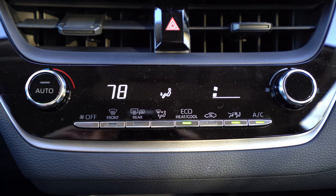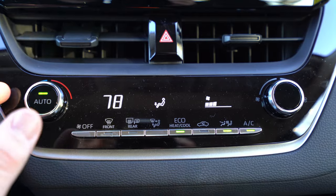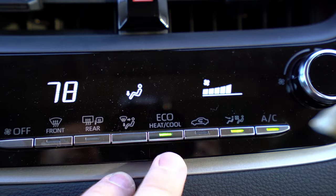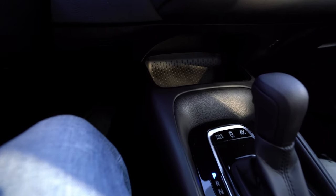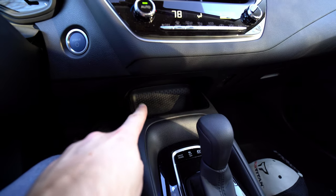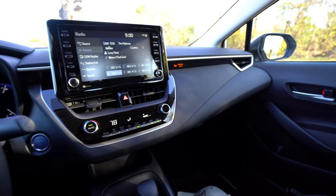Even though this is technically the LE trim, it still gets automatic climate control — single zone, unlike the dual-zone available in the Corolla hatchback. Controls are easy to use. The Eco Heat and Cool button, when the car is in eco mode, automatically selects the most efficient climate setting to improve miles per gallon. Below that is a small storage bin — basically the only open storage bin in that area. Canada optionally gets a wireless charging mat there, plus optional ambient lighting, which isn't available on US models.